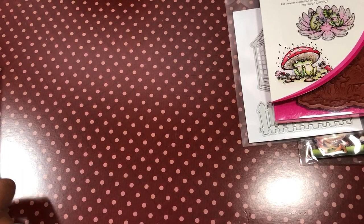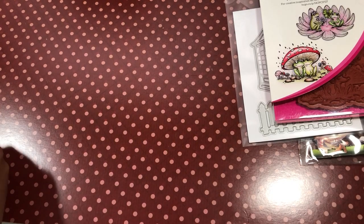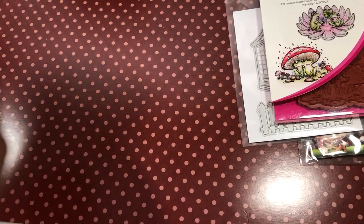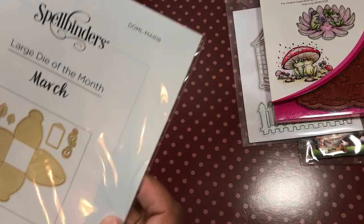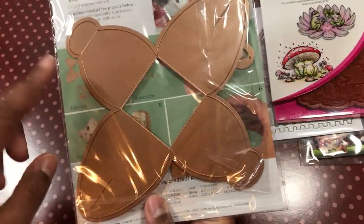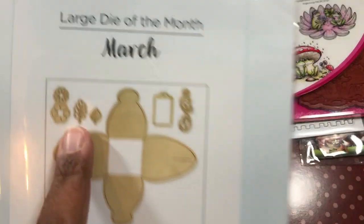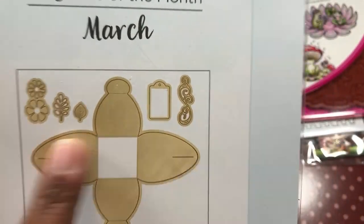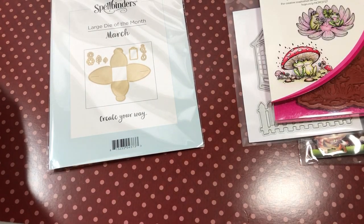The other thing that came today was my die kit from Spellbinders. I'm in the big kit club, so you get the small and the big die set. I'll show you the big die set first. Here it is — it makes one of those cute little boxes, and as you can see, that is a flipping big die. It has these little bits in here to embellish, plus a cute little tag. I did cutouts for it.